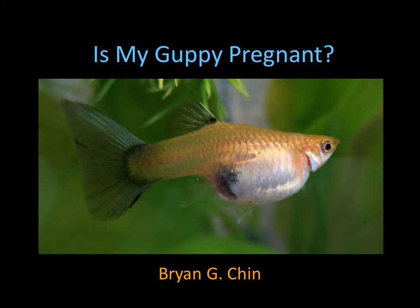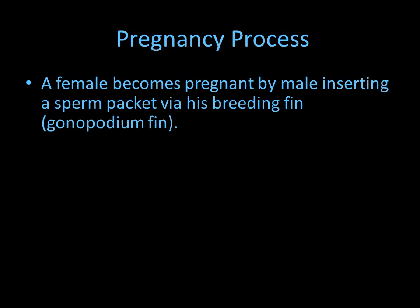Hello, this is Brian Chen and thank you for watching this video. Today I'm going to be talking about how to tell if a guppy is pregnant, and the pregnancy process — which is when a female becomes pregnant by the male.